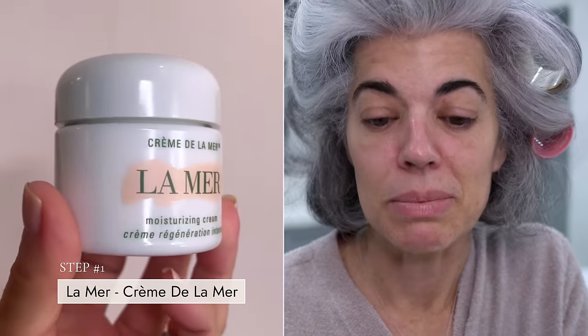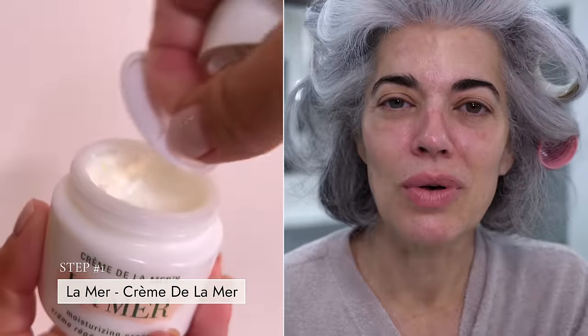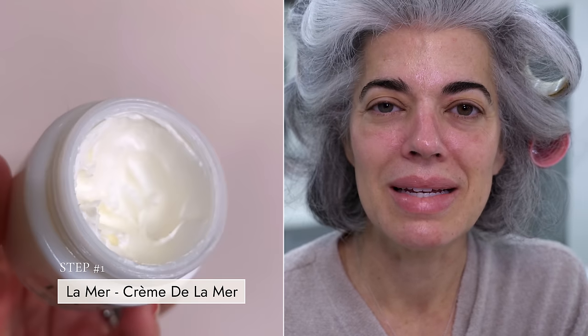I'm just going to grab my La Mer and slather my skin with my Creme de la Mer. My beautiful Creme de la Mer is soaking into my skin. I honestly feel like a Chia pet — my curlers look good until they start sliding. I've had them in for probably 45 minutes or so. If you don't know what a Chia pet is, you must be very young.